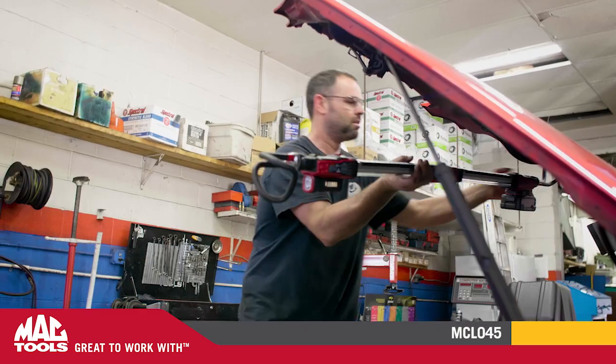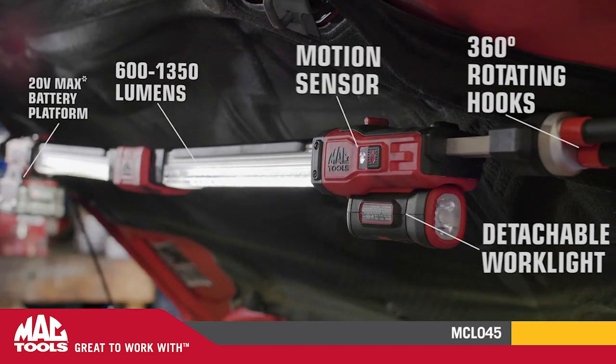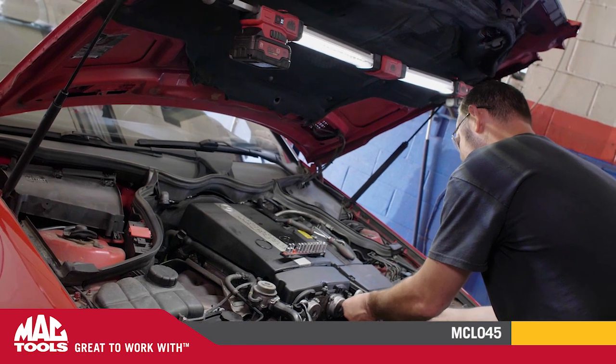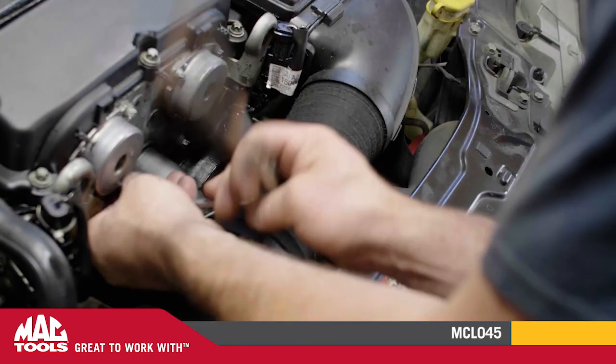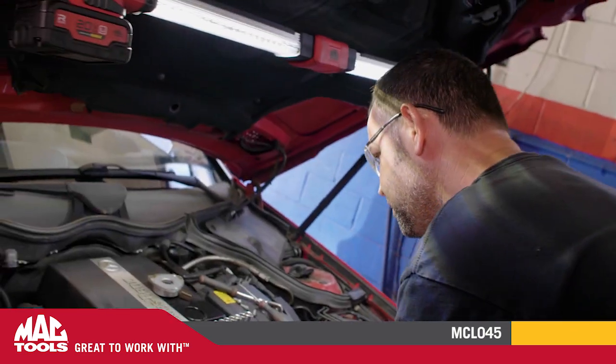My name is Ed Moore. I work at Moore Performance in Maryland. I would say I use the Mack Tool Light every day. It helps by lighting up the engine bay when you're working. I've used it on valve cover gaskets, motor jobs.